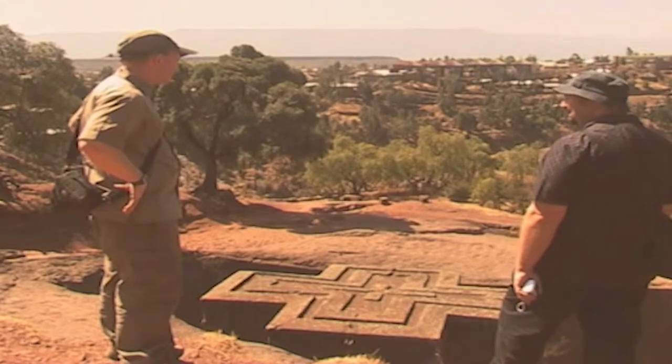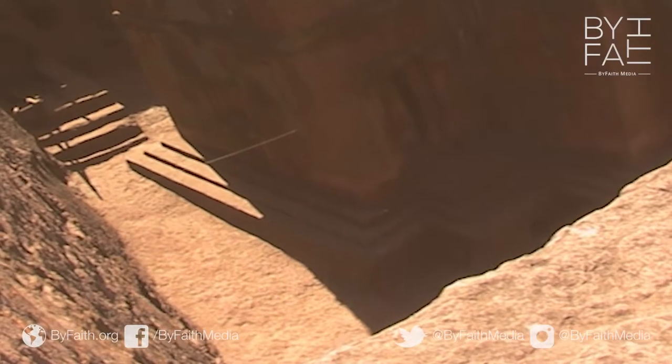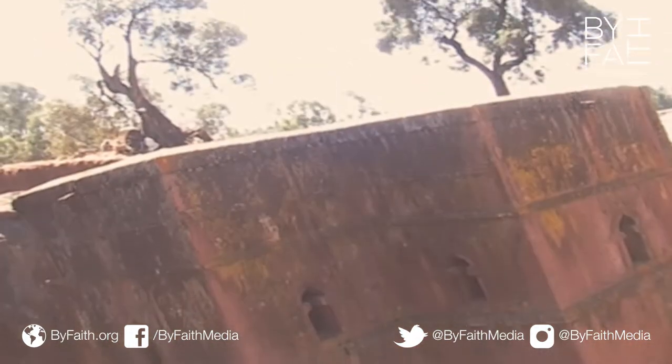The rock churches of Lalibela are one of the wonders of the world. Built in the 12th century, these 11 underground churches were cut out of solid rock and sunk 50 feet below the surface.